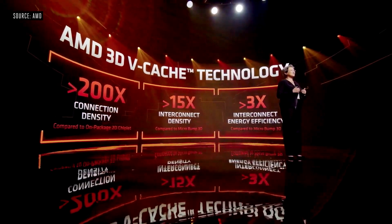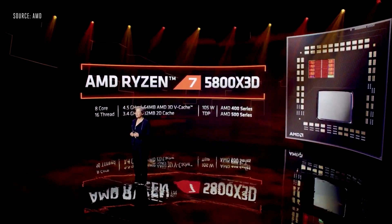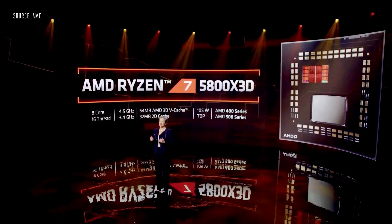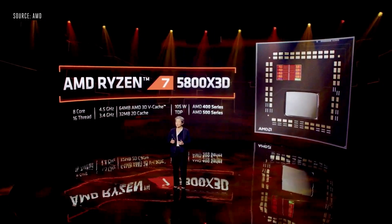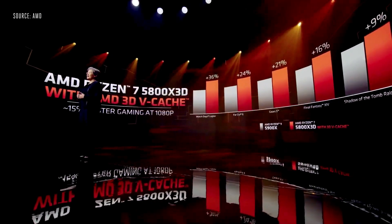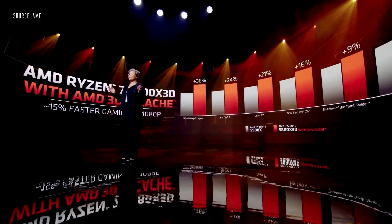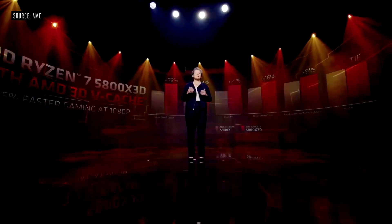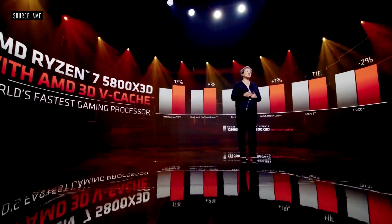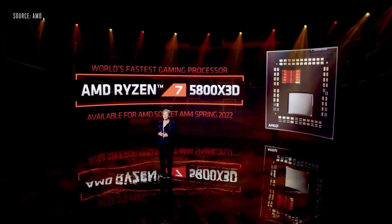Today, I'm excited to announce that we are bringing 3D chiplet technology to market in our Ryzen CPUs. The Ryzen 7 5800X3D is our first Ryzen processor with 3D vCache technology. It features eight cores, 16 threads, up to 4.5 gigahertz boost, and a large 64 megabytes of 3D cache to go with 32 megabytes of 2D cache — 96 megabytes of L3 cache total. It delivers an average of 15% more frames per second than our previous fastest gaming processor, the Ryzen 9 5900X, making Ryzen the fastest gaming CPU in the world. The Ryzen 7 5800X3D will be available starting this spring.